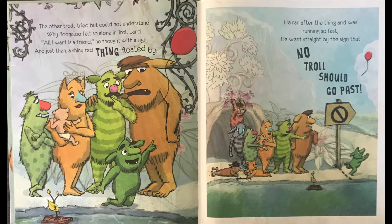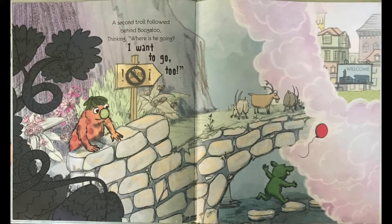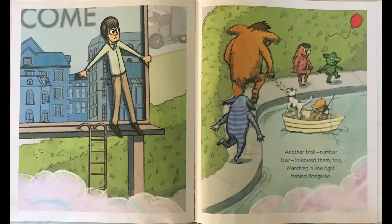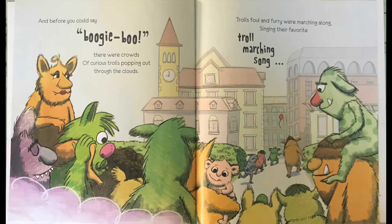All I want is a friend, he thought with a sigh. And just then a shiny red thing floated by. He ran after the thing and was running so fast he went straight by the sign that said no troll should go past. A second troll followed behind Boogaloo, thinking where is he going? I want to go too! They walked through the keep out clouds, straight to a place where a human being stood with a very shocked face. And before you could say boogie-boo, there were crowds of curious trolls popping out through the clouds.